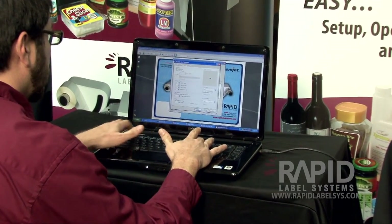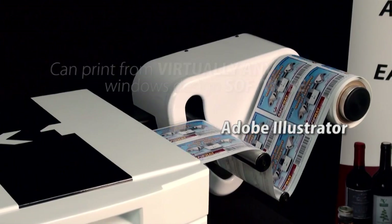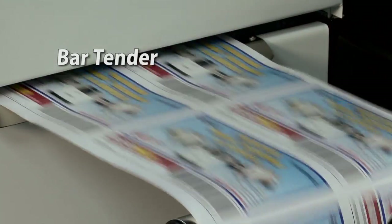Using a Windows-based driver and internal RIP software, the Rapid X1 can print from virtually any Windows-designed software including Adobe Illustrator, CorelDRAW, Photoshop, and even variable data software programs such as Bartender and Easy Label.